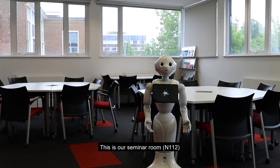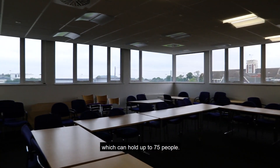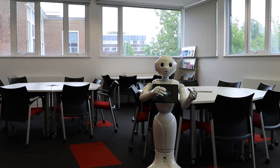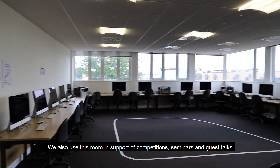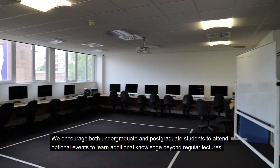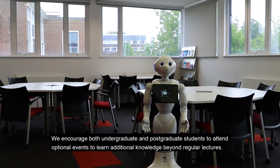This is our seminar room 112, which can hold up to 75 people. We use this space to disseminate cutting-edge research findings and development. We also use this room in support of competitions, seminars, and guest talks. We encourage both undergraduate and postgraduate students to attend optional events to learn additional knowledge beyond regular lectures.